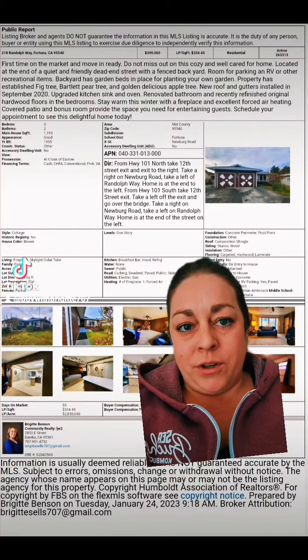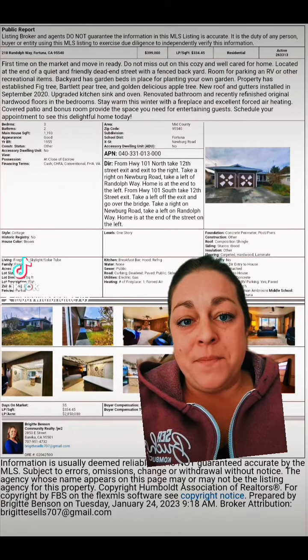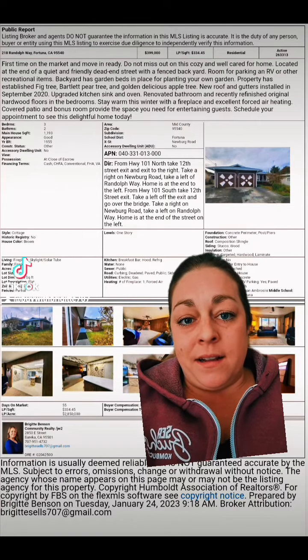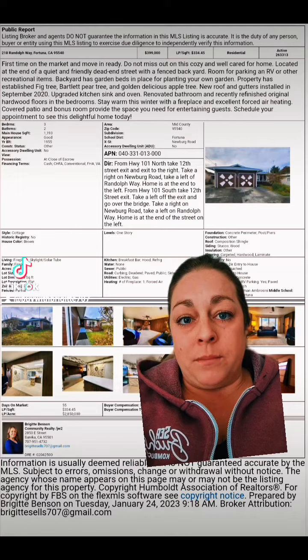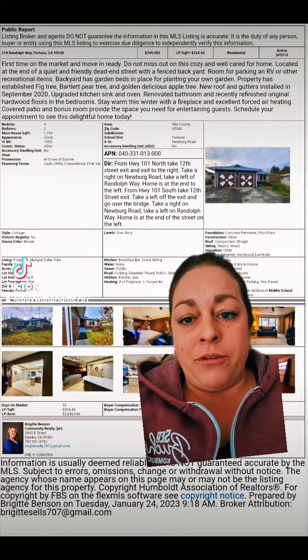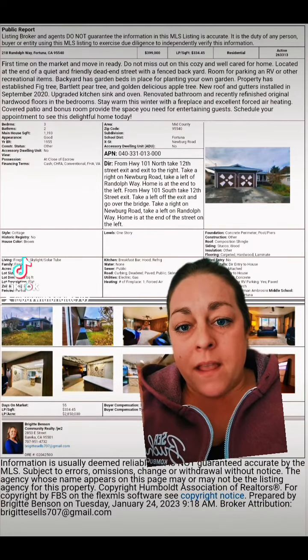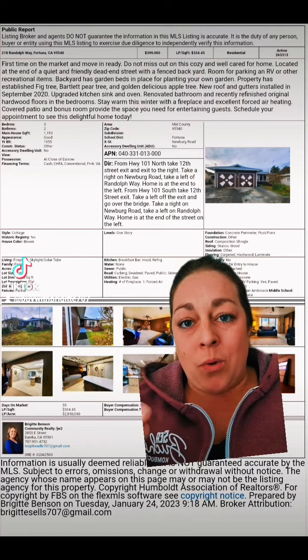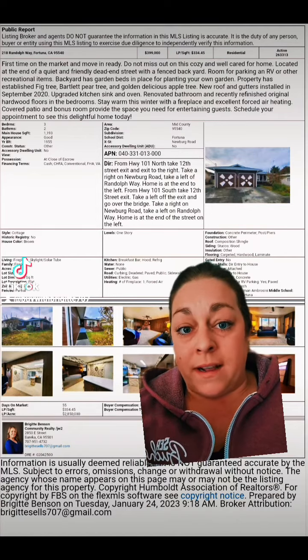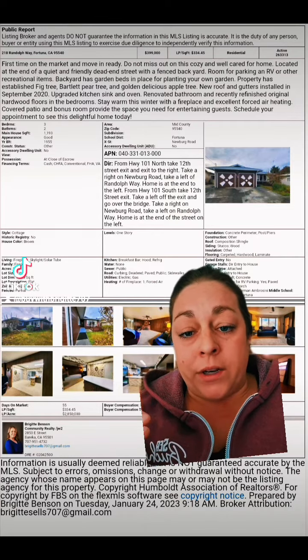Hey guys, so I want to show you what the Multiple Listing Service printout sheet looks like. This is the MLS sheet for the public to view, and it goes over bedroom size, bedroom, bathroom, the square footage size, the year built, what type of loan you can get for this or if it's just a cash sale, and it shows you the APN number so you can look into it.